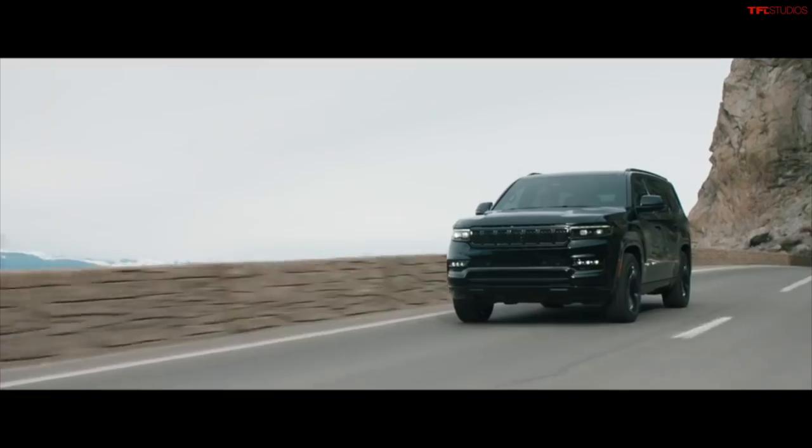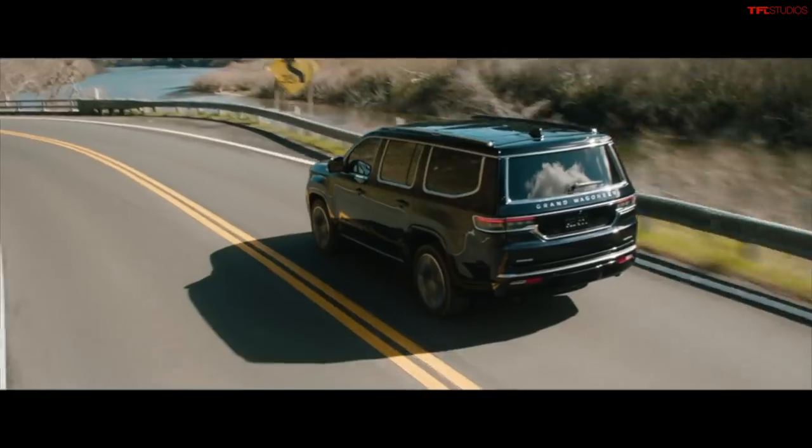Hey Tommy, we got to spend a couple days in Detroit this week because there is a brand new car — well, not brand new, but a rebirth of an American iconic vehicle. What were we doing in Detroit? We were taking a look at the new Jeep Wagoneer and the Jeep Grand Wagoneer.